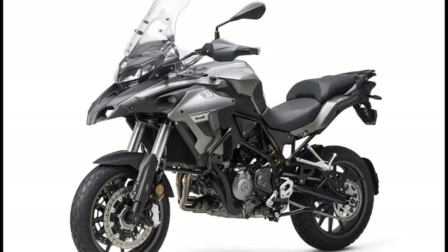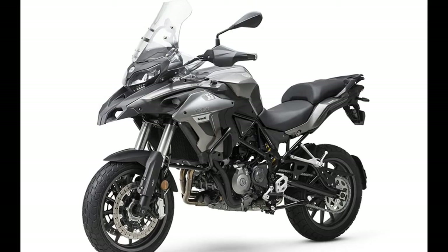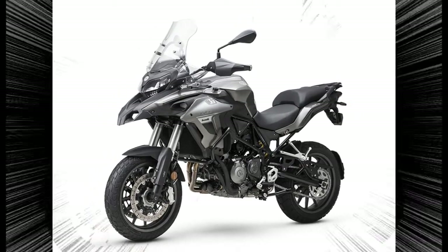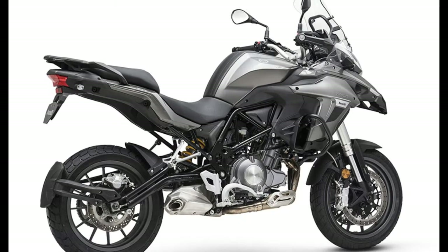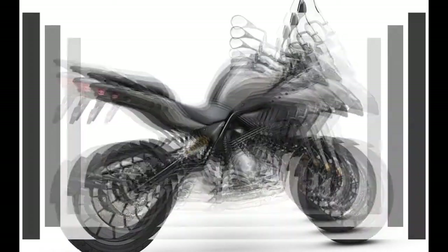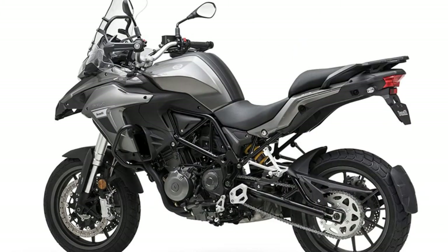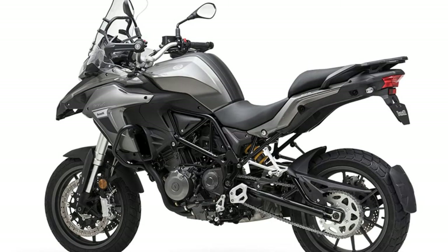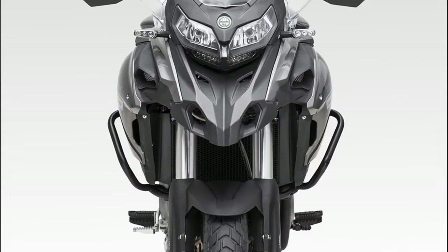The main limitation is the lack of power from the 500cc parallel twin and the colossal weight: 235 kilograms, just 9 kilograms less than the top-spec BMW R1200GS Exclusive TE. The bike makes 47bhp, so it's A2 licence-friendly, but coughs and wheezes as it struggles to pull the hefty machine.